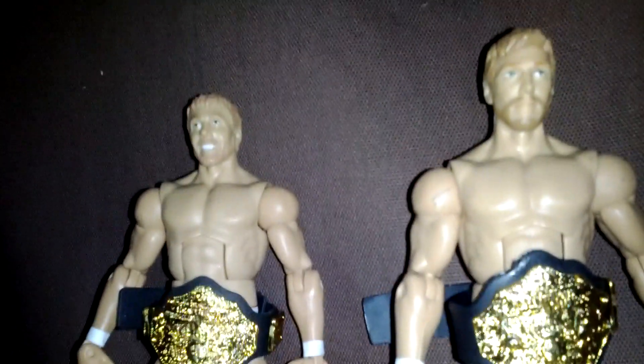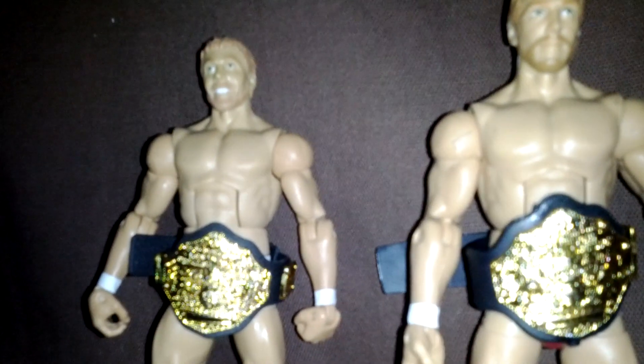The only reason I picked the Daniel Bryan is because I wanted to get the Michael Cole parts. I already have one, so one of these might be up for trade. Someone offered me something good for it — most likely I'd give them this one, which I think is better anyway. But I might keep it — depends.